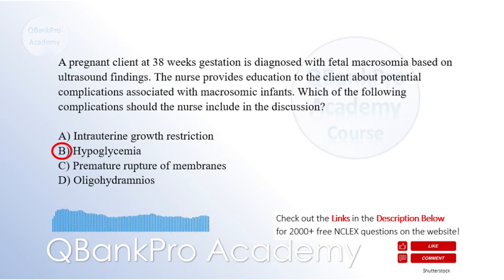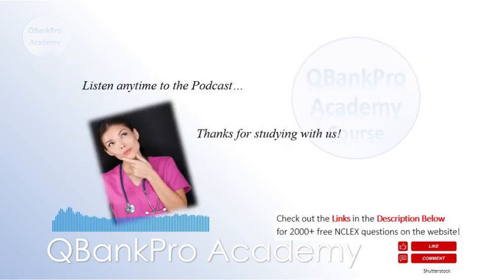Macrosomic infants born to mothers with gestational diabetes are at an increased risk of developing hypoglycemia shortly after birth. This occurs due to excessive insulin production by the fetal pancreas in response to high maternal glucose levels during pregnancy. Intrauterine growth restriction, option A, refers to inadequate fetal growth, which is not applicable to macrosomia. Premature rupture of membranes, option C, is the breaking of the amniotic sac before the onset of labor, unrelated to macrosomia.